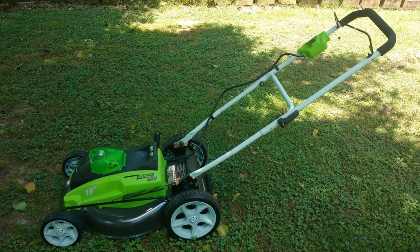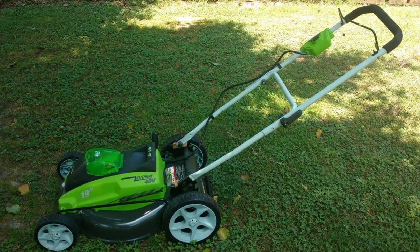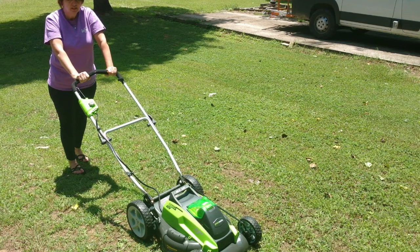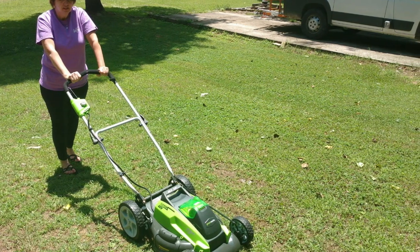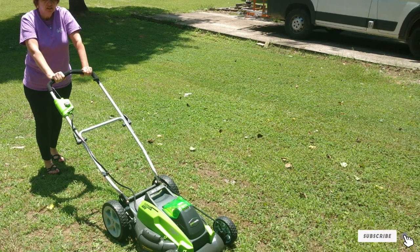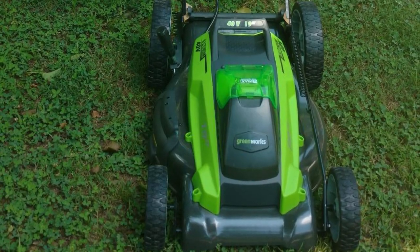The deck is continuous from the rear wheels to the front, and a lift-up hatch at the back provides access to the bag. Speaking of that bag, if we were to ask for one improvement it would be for through-the-handle bag access. That's a small complaint though for a fine mid-size battery mower.